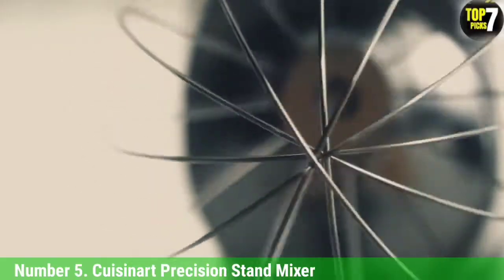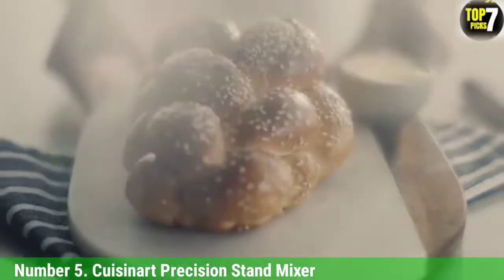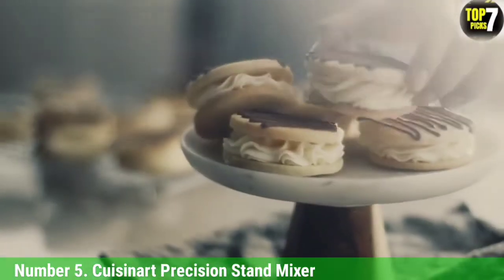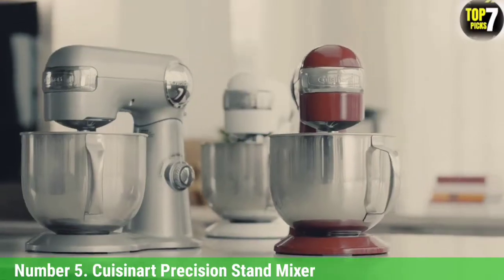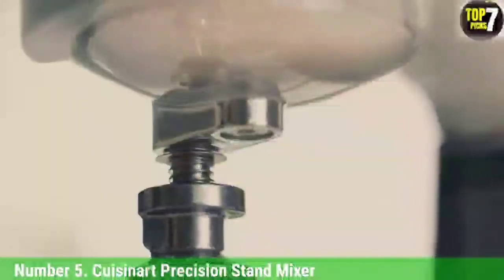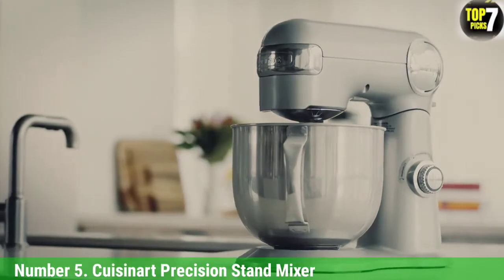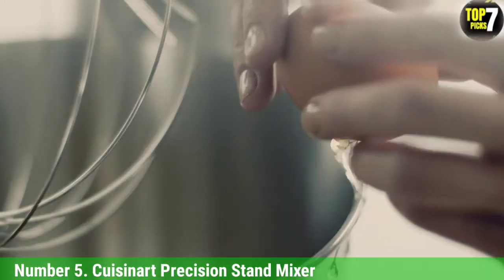The only thing missing with the Cuisinart Precision Stand Mixer is integrated scales; otherwise, there are very few ways in which to fault it. Made of die-cast metal with a high-gloss finish, its classic tall design is worthy of a spot on the kitchen countertop. The 5.2-liter stainless steel mixing bowl is more than generous for batch baking and features a sturdy handle — a practical, user-friendly feature. It's elements like this that make the Cuisinart stand out as great value for money.